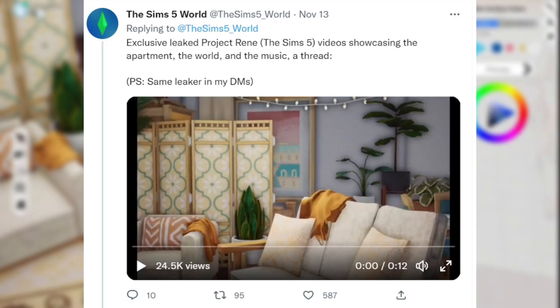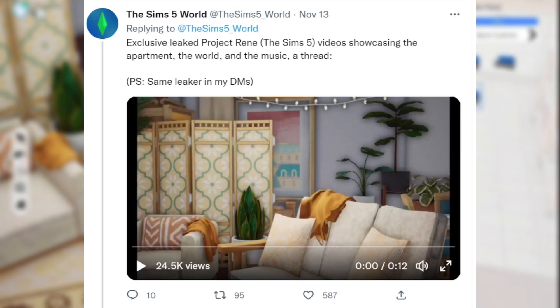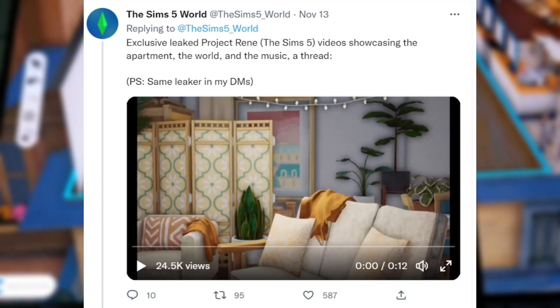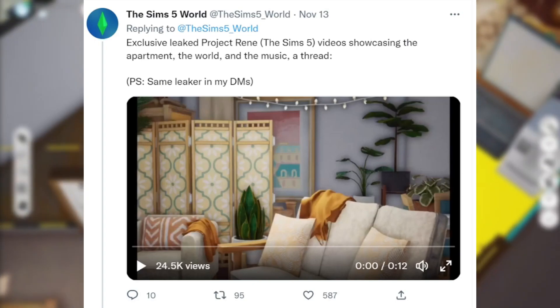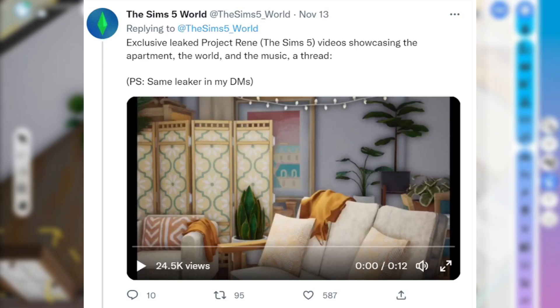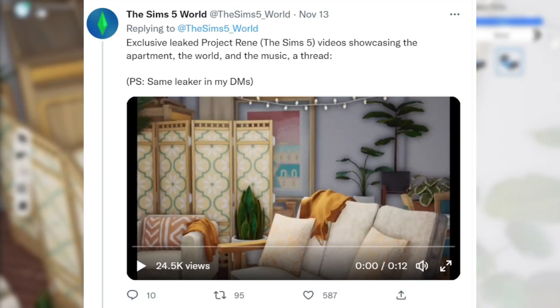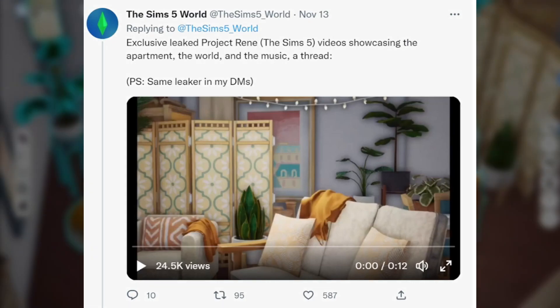And from there, we have video leaks. Sims 5 World says exclusive leaked Project Rene — The Sims 5 — videos showcasing the apartment, the world, and the music. According to The Sims 5 World, somebody anonymously sent all of these pictures and videos to their DMs, and we do not know who this person is. I was very surprised that these videos include music, and the music sounds amazing. Unfortunately I cannot play it for you, but I can show the video and will be pausing it throughout so we can stop and look at things.